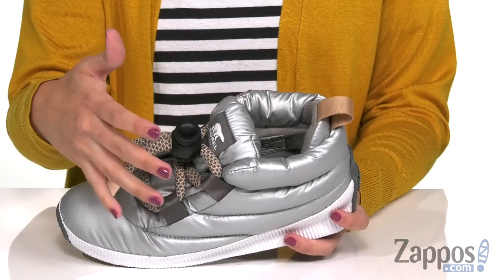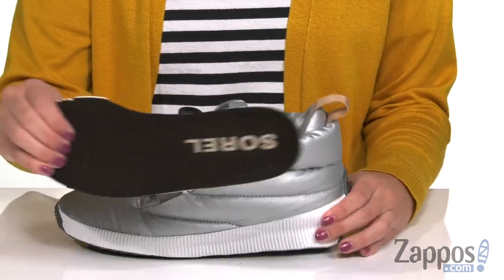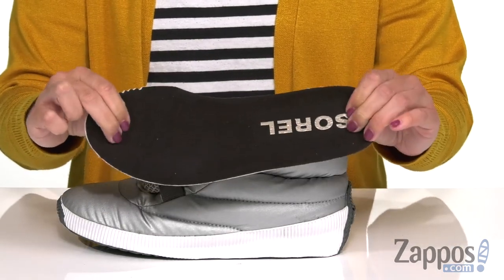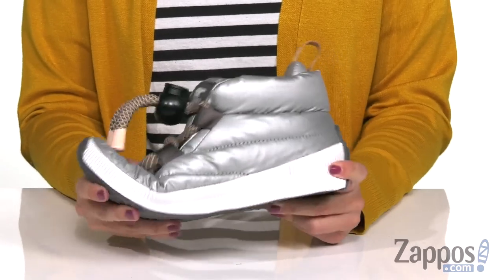It's soft and cozy. Plus it's got insulation, so it's going to keep your feet warm from the outside elements. It's also got a removable footbed with a micro fleece top cover and a nice layer of cushioning, so you're nice and cozy.